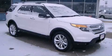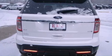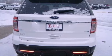This is a 2013 Ford Explorer, a big SUV for big fun. It features a six-cylinder engine and an automatic transmission.